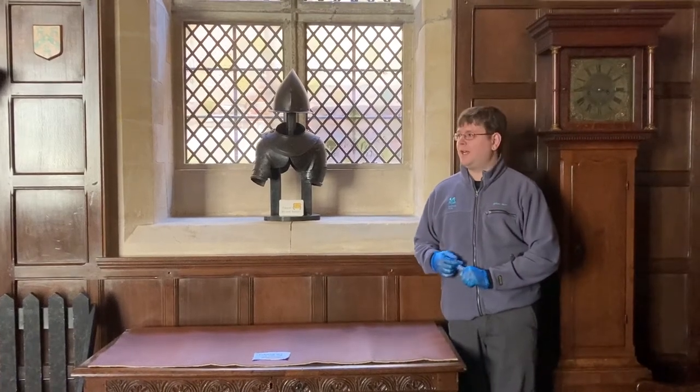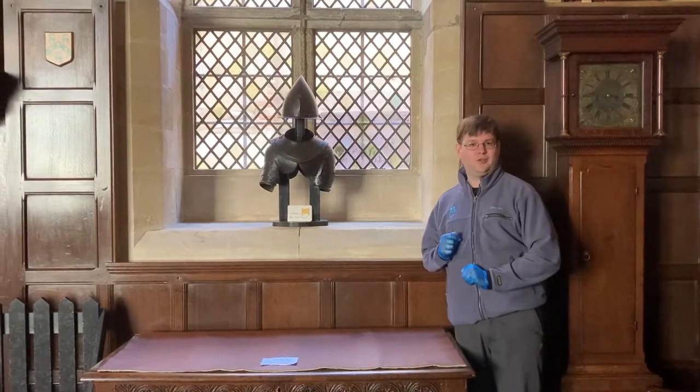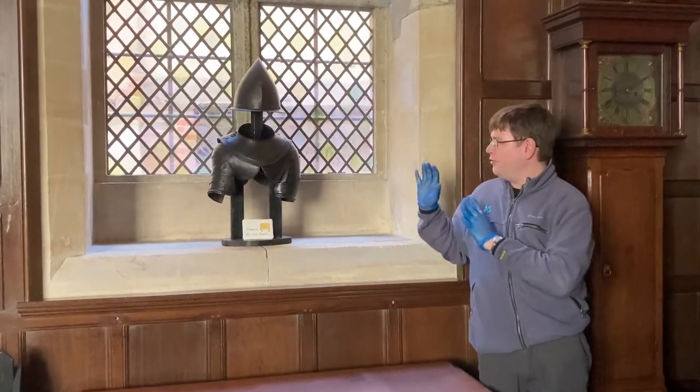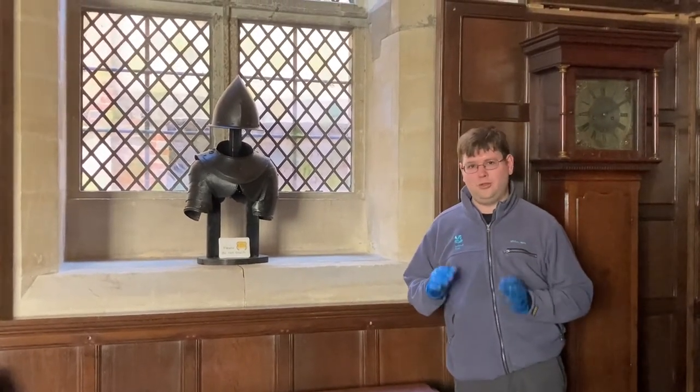Hello, my name's Cameron. I'm a collection assistant here at Item Up and I'm here today to talk to you about this set of armour. First of all, it's about the standard size for an armour of its period, and secondly, it's not actually a matching set of armour at all.